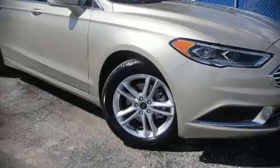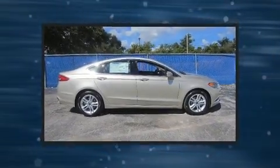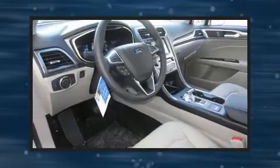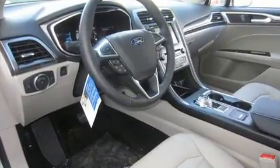Step into the 2018 Ford Fusion. This four-door, five-passenger sedan will allow you to take command of the road with confidence. It features an automatic transmission, front-wheel drive, and an efficient four-cylinder engine.